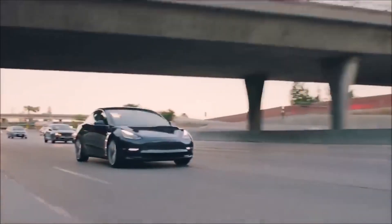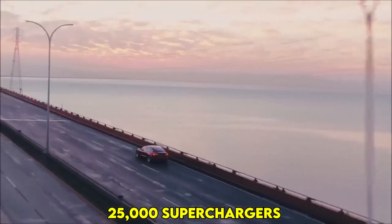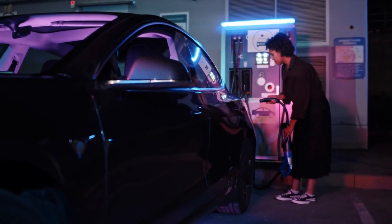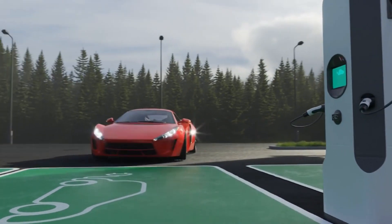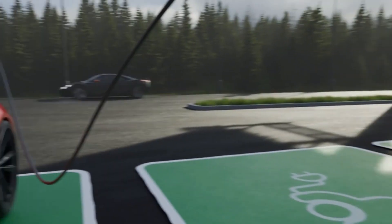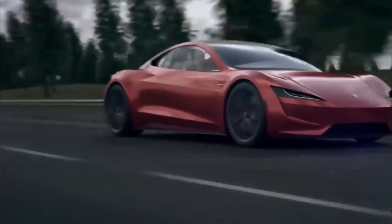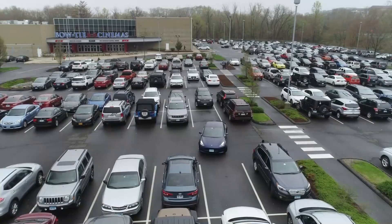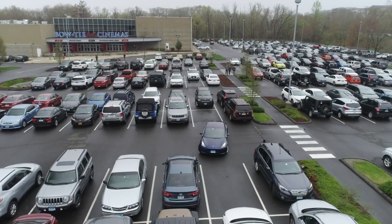In addition, Tesla already boasts a network of 25,000 superchargers globally and has ambitious plans to double this count by year's end. Their vision? Ensure that drivers have the convenience of charging stations at practically every turn, alleviating any range anxieties. Electric vehicles, ladies and gentlemen, are soon becoming the norm rather than the exception, and companies like Tesla are at the forefront of this paradigm shift.